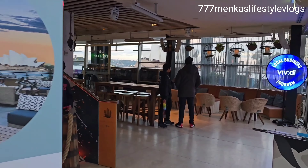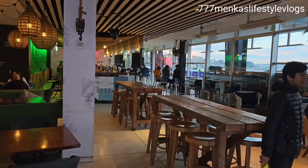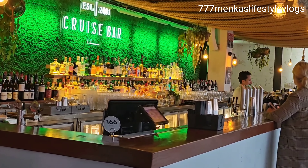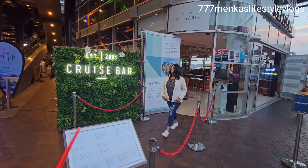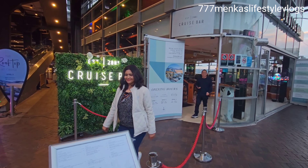Welcome to 777 Main Cars Lifestyle Vlogs, and today I'm going to take you inside the Cruise Bar in Circular Quay, Sydney, Australia. Cruise Bar in Circular Quay is one of the places to enjoy the best of the harbourside dining and entertainment. Cruise Bar is one of Sydney's premier waterfront destinations.